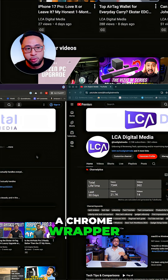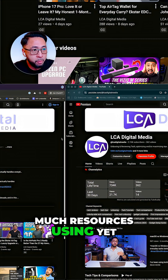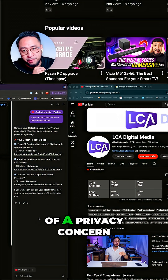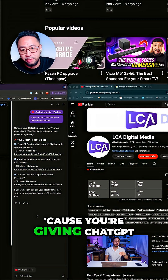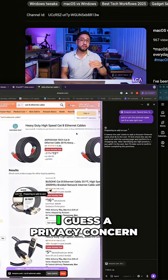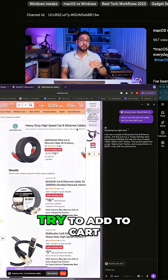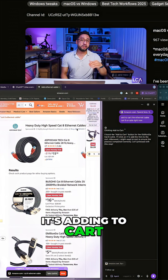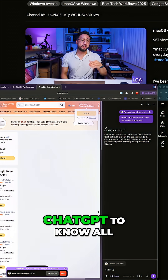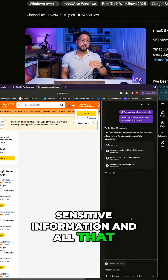Atlas is just a Chrome wrapper so it probably doesn't use as many resources yet, which is handy. Although it is a bit of a privacy concern, because you're giving ChatGPT all your sensitive data. You can see it adding items to cart — it's very convenient — but do you really want ChatGPT to know all your private and sensitive information?